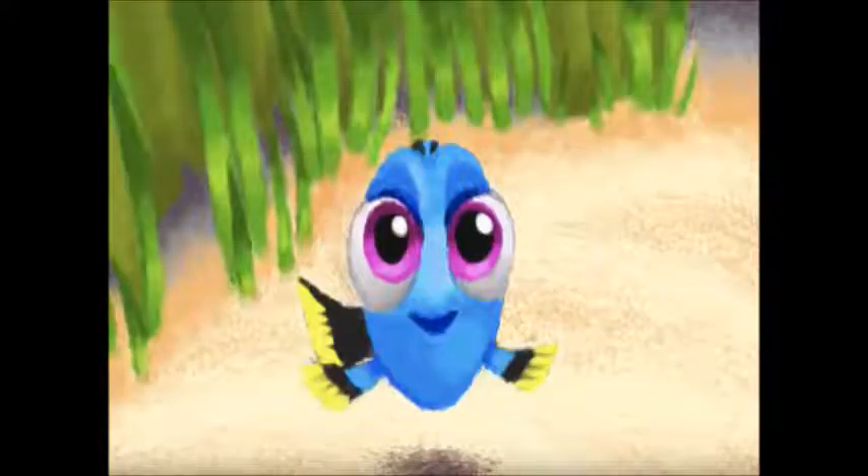Now we have Dory from Finding Dory and this Masterpiece is amazing. She just looks exactly like she does in the movie and I love her so much.